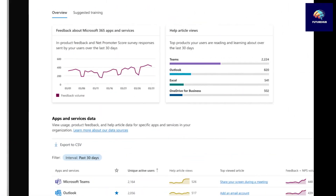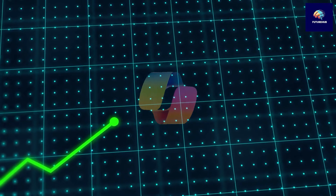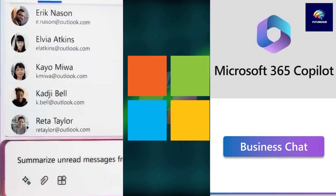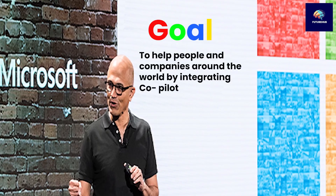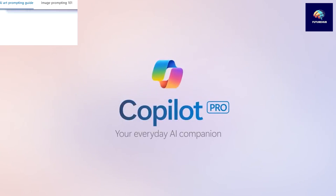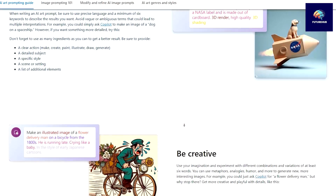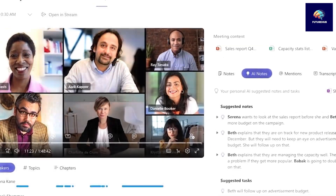Elevating your Microsoft 365 experience: as 2024 begins, Microsoft is seeing a big increase in people using its CoPilot software, both at home and at work. Microsoft's goal is ambitious — to help people in companies around the world by integrating CoPilot, an AI tool meant to assist with everyday tasks. With over 5 million interactions and images created, Microsoft is launching CoPilot Pro, a premium version designed for those who want more advanced AI features. This subscription is especially useful for people who use Microsoft 365 a lot, offering a personalized CoPilot experience on different devices and apps.